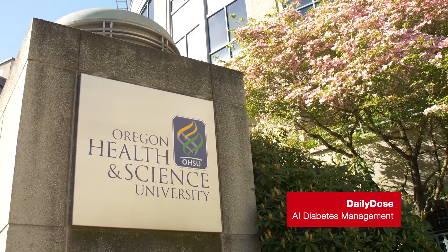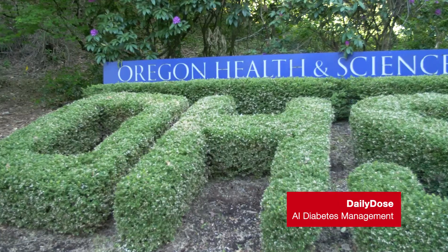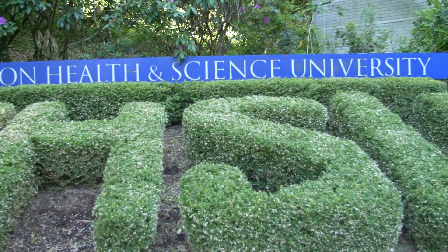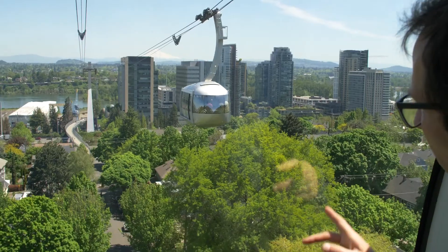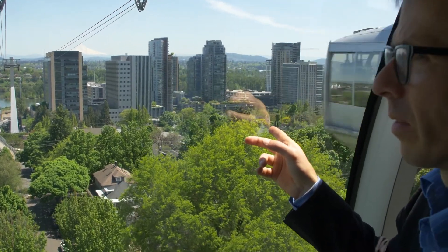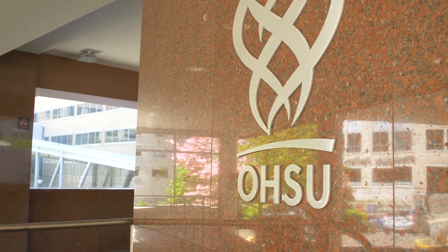Daily Dose is a smartphone app that receives data from wireless glucose sensors, continuous glucose monitors, and connected insulin pens. That data goes into a machine learning algorithm which analyzes patterns from the past week to determine if there were any problems with glucose management. If patterns showed excessive hyper or hypoglycemia at certain times of day, the app provides a recommendation on adjusting insulin dosing or adjusting behaviors.